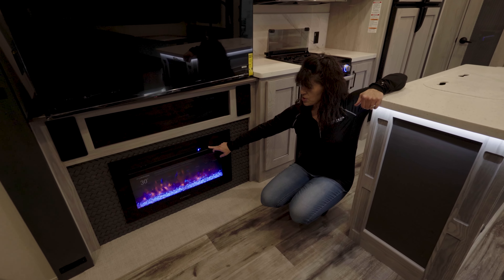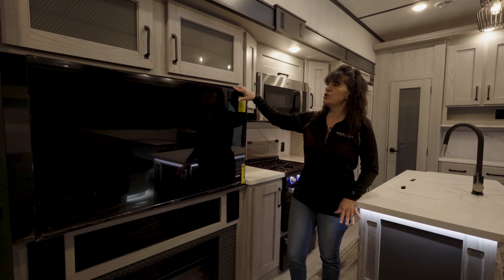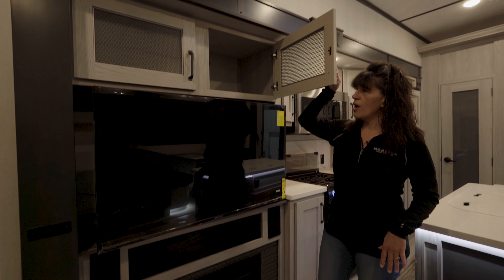We can go through and even change the color of the flames. Entertainment center with a huge TV and storage all up above.